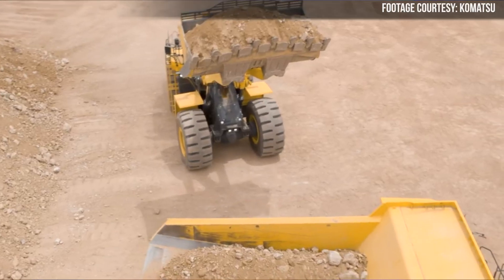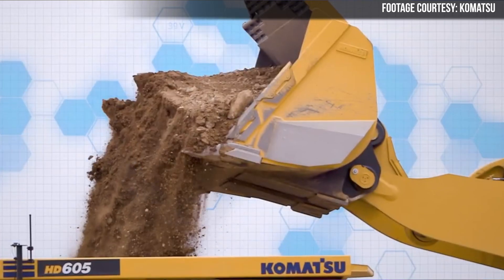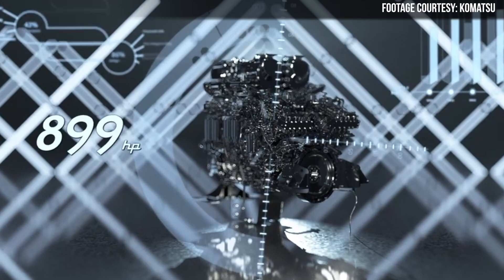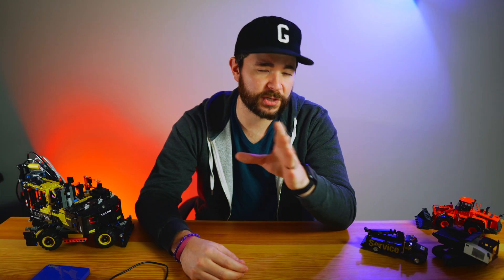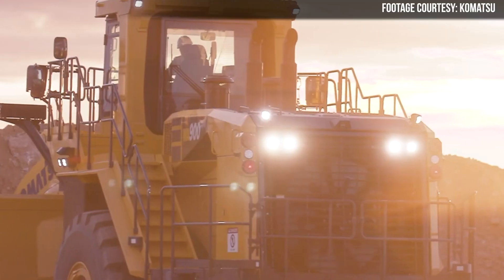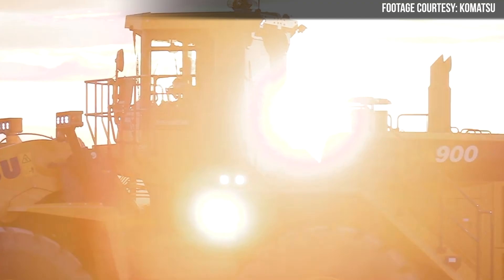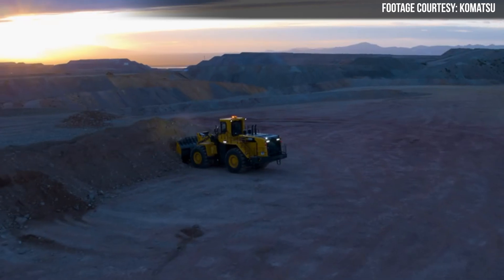Specifically, Komatsu says this is the perfect machine for loading in limestone pits, thanks to an all-new bucket design that achieves higher and more consistent fill factors. This new loader is powered by a 12-cylinder, 899-horsepower Komatsu engine, making it about 5% more powerful than the WA900-3E0 that it replaces. The Tier 4 final engine employs dual diesel particulate filters and does not require diesel exhaust fluid, or DEF.